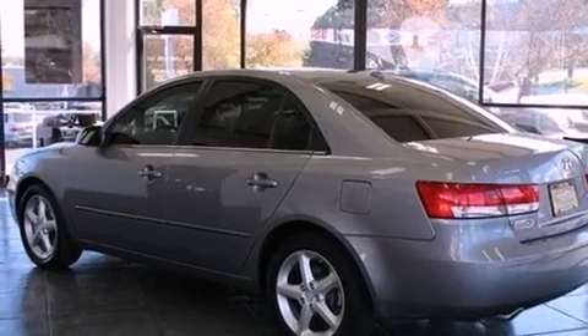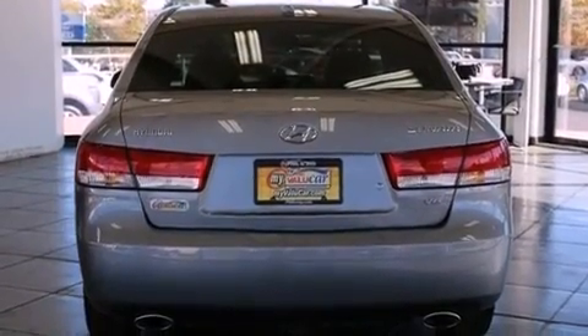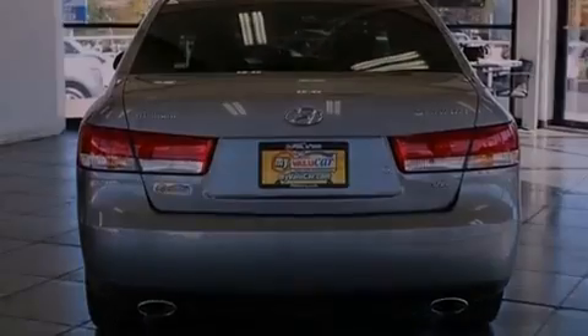Its top features include a low-tire pressure indicator, traction control and stability control systems, alloy wheels, and satellite radio.